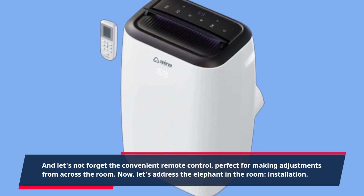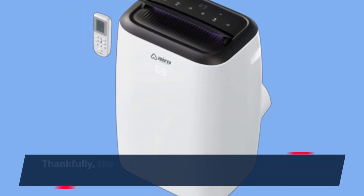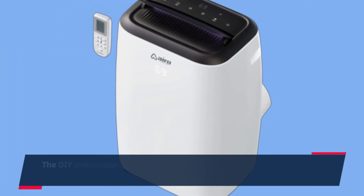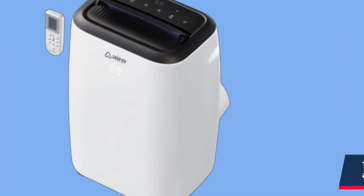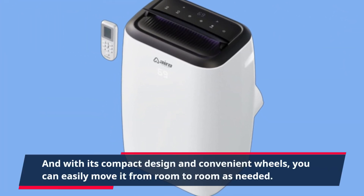Now, let's address the elephant in the room: installation. Thankfully, the AIRO Comfort Portable Air Conditioner comes with everything you need for a hassle-free setup. The DIY installation kit includes clear instructions and all necessary accessories, so you can have your unit up and running in no time. And with its compact design and convenient wheels, you can easily move it from room to room as needed.